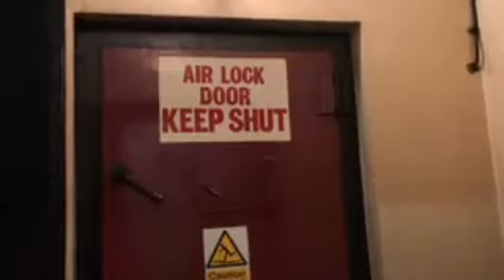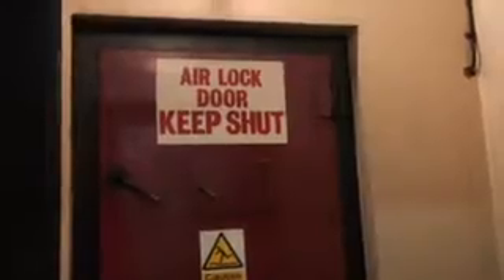We're stood in one of the main exhaust chambers now for the Queensway Tunnel. Without these fans here, you wouldn't be able to travel through the tunnels. The tunnels are over two miles long, so you have to ventilate them. Across both tunnels, we probably have 80,000 to 90,000 vehicles a day.